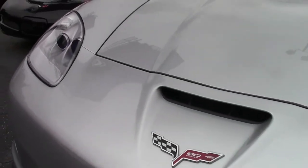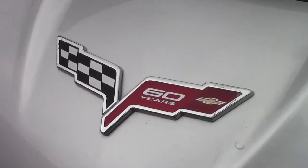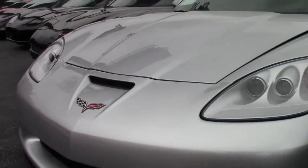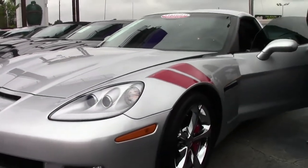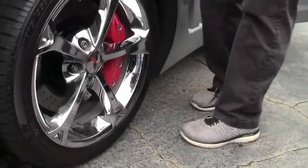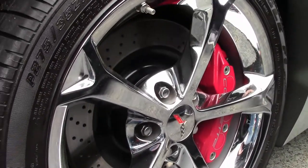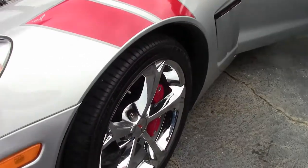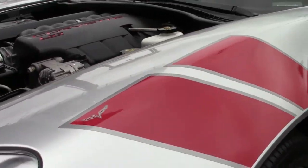Automatic, and loaded up. Heads up display, Bluetooth, dual zone climate navigation, bone stock in the engine compartment. This does have the heritage package with the stripes and the embroidery on the seats.